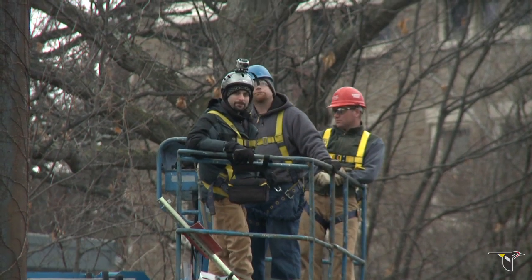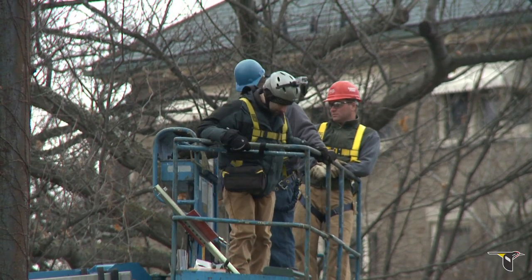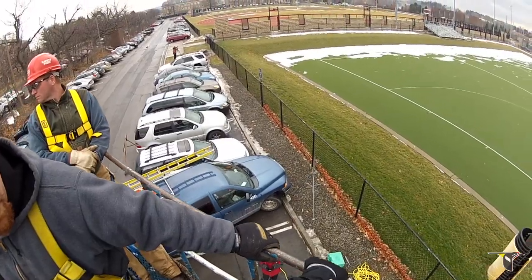This is Mark Dansker, a producer in the Cornell Lab's multimedia program. He's wearing a helmet camera that will give you a bird's eye view from 70 feet above Cornell's athletic fields.